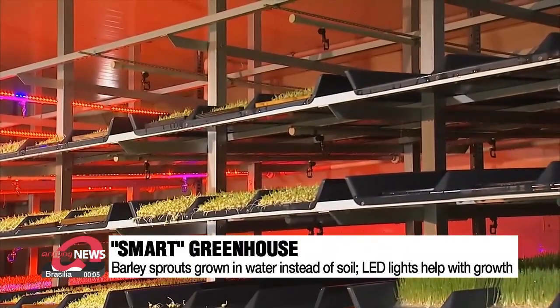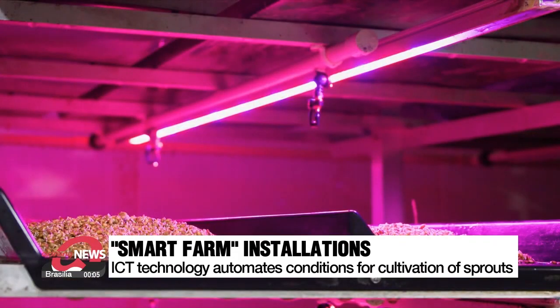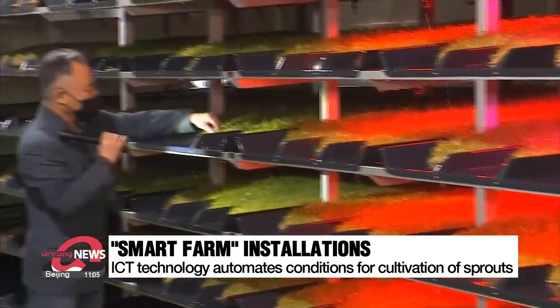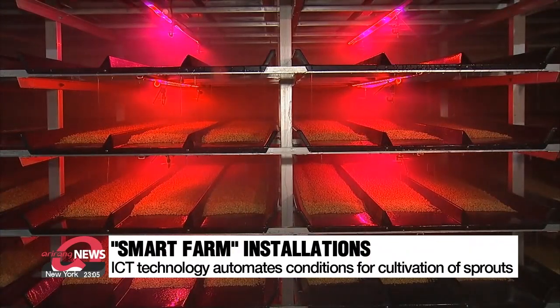The smart farms use ICT technology that automatically controls temperature, humidity and also sunlight. Another aspect of the installation is that it has seven display case type layers that allow a constant supply of light, including supplementary LED light, and it's also set up to allow for a continuous flow of nutrient-filled water.